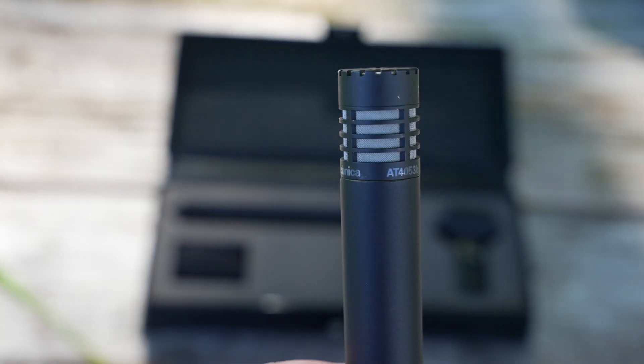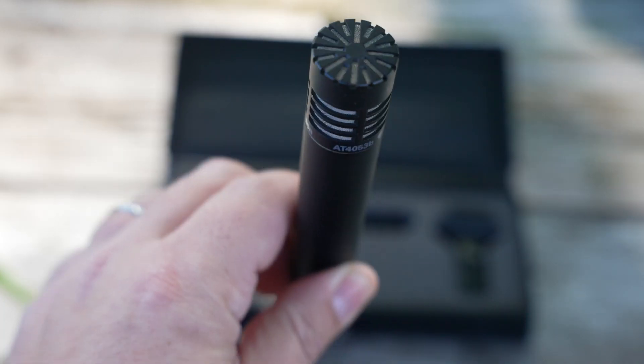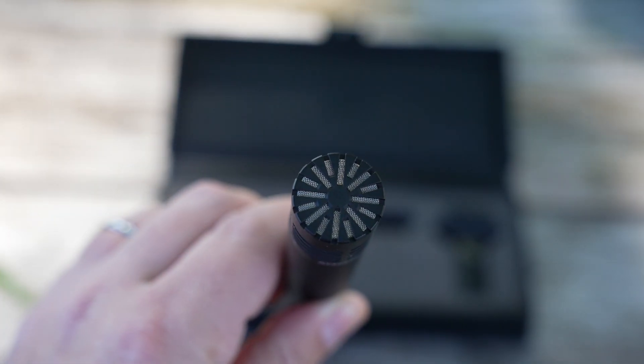Let me start off by saying that this is not me crapping on a brand or anything like that. I think Audio-Technica is a fantastic brand. I still love this mic, but it has happened more than once. And I think I've kind of honed in on the scenario where it's most likely going to happen. I'm still trying to figure out exactly what's going on — it could be the microphone itself, but I think that's unlikely. It's most likely the environment.